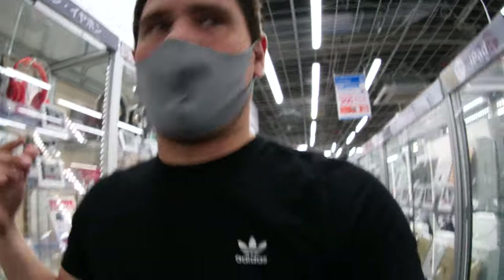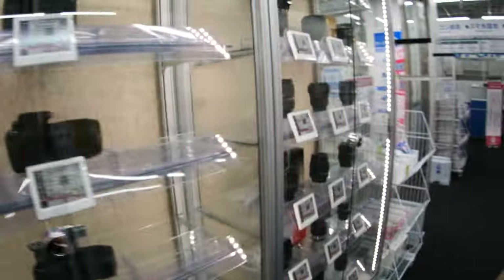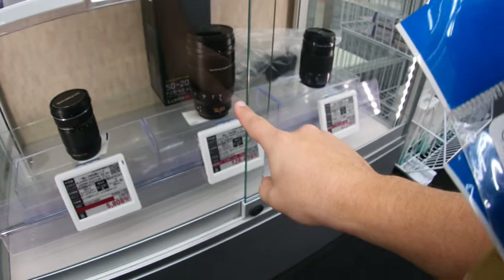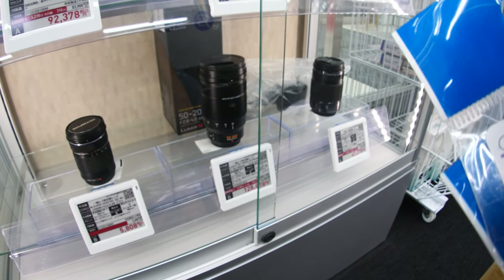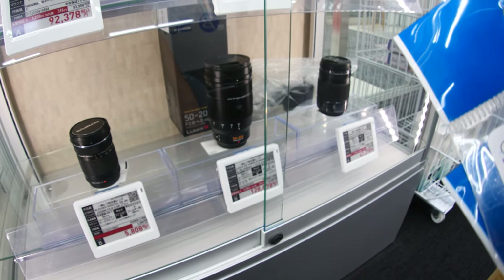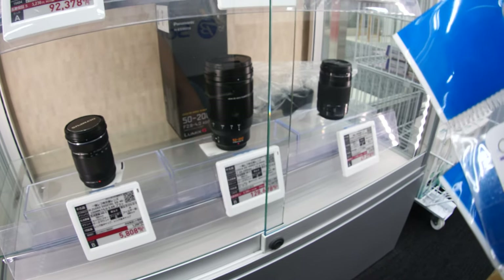They've also got a refurb shop with MacBooks, iPads, iPhones, laptops, watches, and headphones. What really piqued my interest — and is very dangerous for me — is they've got a bunch of lenses. There's a lens I've wanted for a couple of years now, about $400 cheaper used than new, roughly the same price I could get on eBay. It's the lens that matches my 12-60mm Leica Elmar that I love so much.